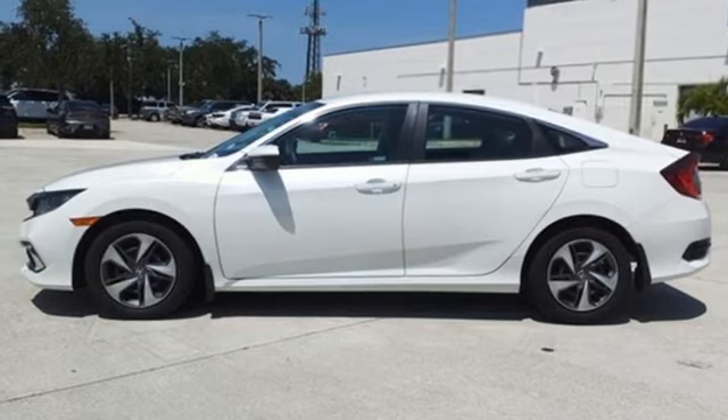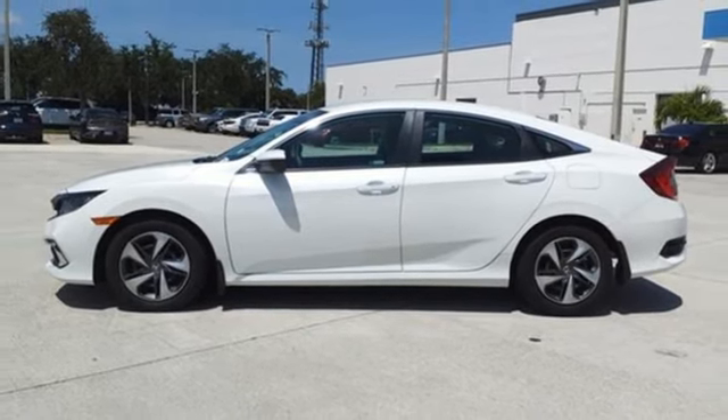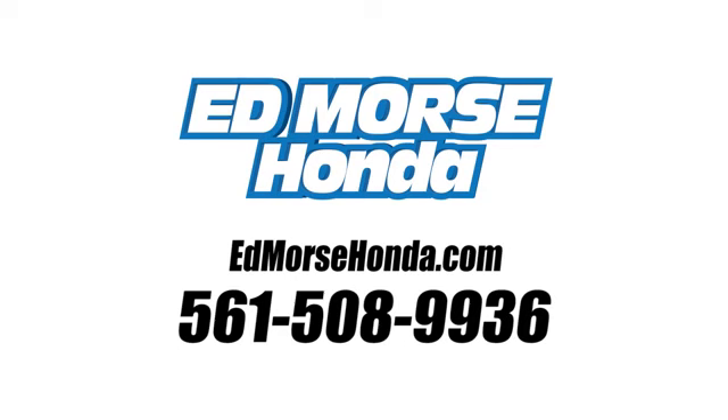It's a Honda, so longevity comes standard. Hurry in today for a test drive. Call us today at 561-508-9936.